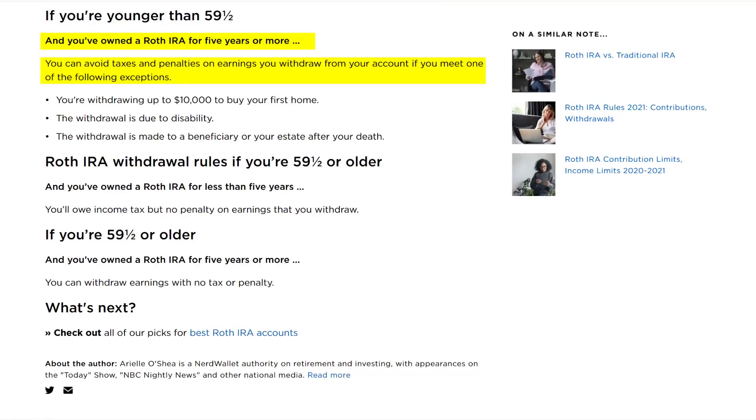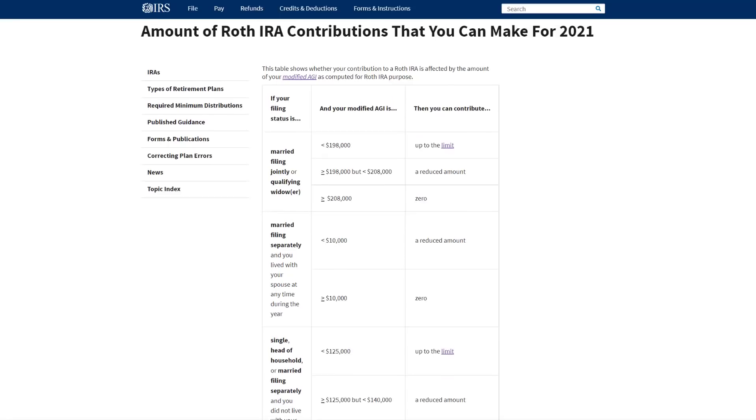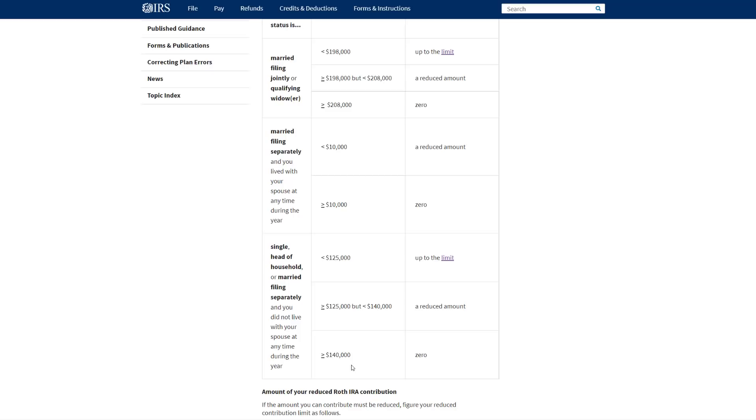If you've owned the Roth IRA for five years or more, you can avoid the taxes and penalties of the early withdrawal completely if you meet one of the exceptions. The second thing you may not have known about a Roth IRA is not everyone can invest into a Roth IRA — it really depends on your income level. If you're married and filing jointly and you make over $208,000 a year, you're not actually eligible to contribute the traditional way to a Roth IRA. After $198,000 it starts to phase out, and after $208,000 you cannot invest into a Roth IRA. And if you're single, if you make over $140,000 in a calendar year, you're not able to contribute to a Roth IRA.